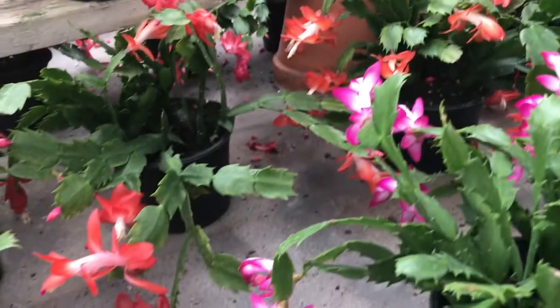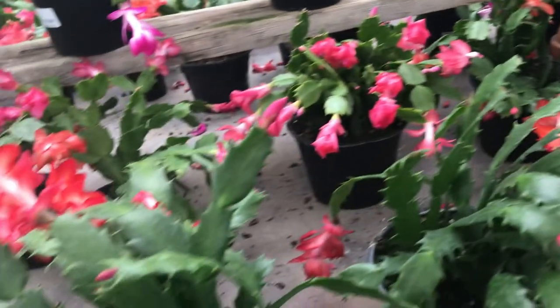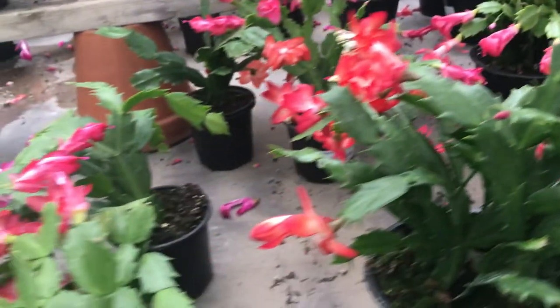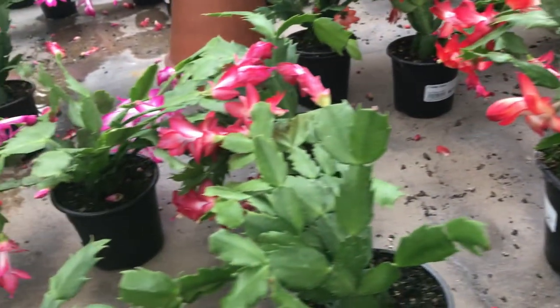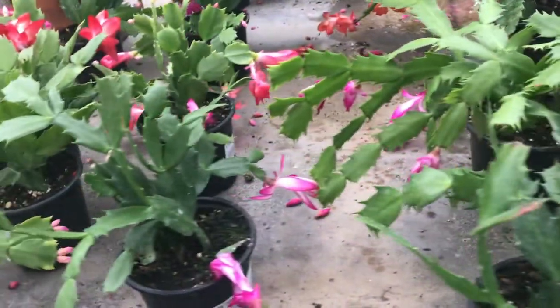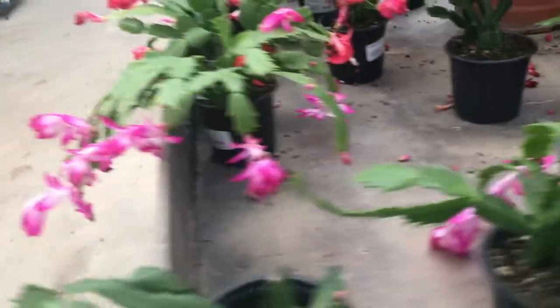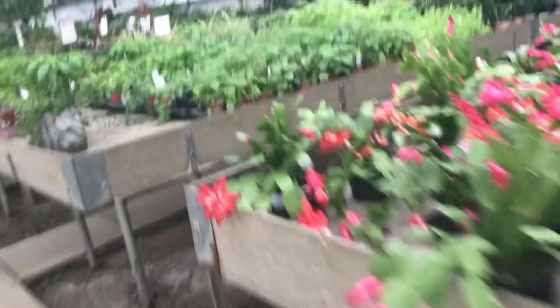Hi guys, it's Heidi here. I thought it might be fun for you guys to take a sneak peek at my local greenhouse. At first I thought these might be Christmas cacti, but I think the leaves were too pointy, so they're more of a Thanksgiving cactus or a holiday cactus.